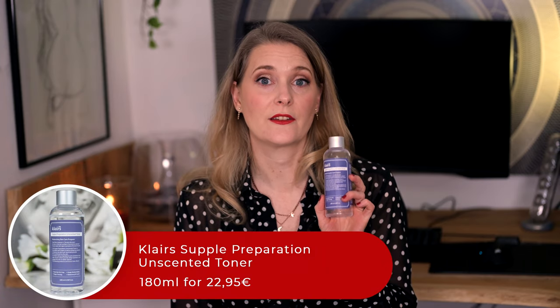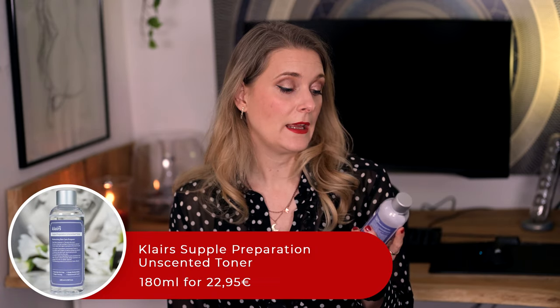Toners and mists. First the usual disclaimer — this is not an essential step in anyone's routine, you can totally do without it. I personally do enjoy them, which is why I have finished quite a few. The first one is the DioClairs Supple Preparation Unscented Toner. It contains humectants, centella asiatica and even a copper peptide, but given that this is a toner, probably not in high concentration. It is lovely in texture and hydration, but I prefer the Purito Centella Unscented Toner over this one, which is why I will not repurchase.